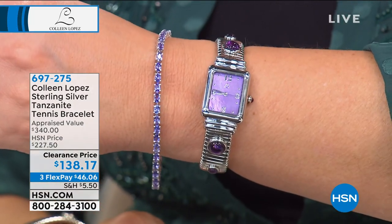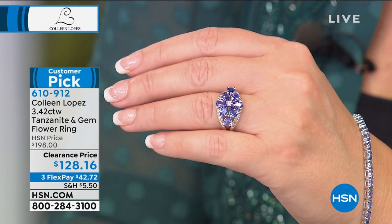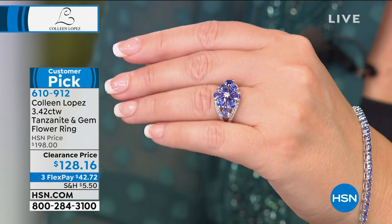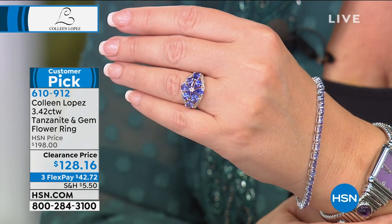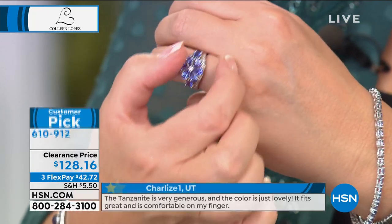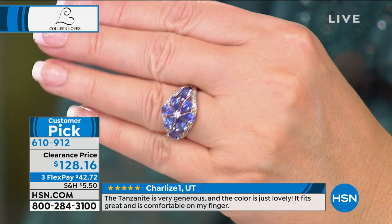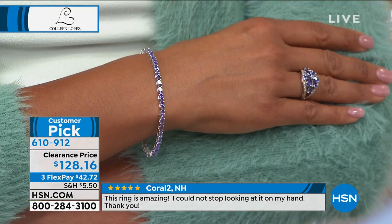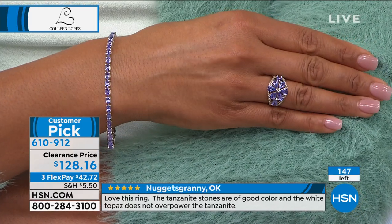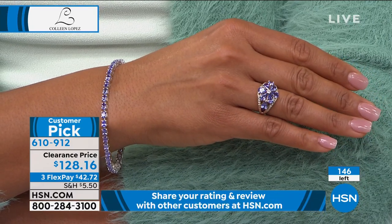The ring I've been wearing obviously matches this bracelet perfectly. It's one of our most popular tanzanite rings — a customer pick on hsn.com. Today at the lowest price ever: normally $198, today $128.16. Looks like a flower — a beautiful floral look spanning across your finger. The petals are made up of teardrop-shaped tanzanite. Always been one of our best sellers, pristine and beautiful, makes a statement. Only sizes five and six left — item 610-912.